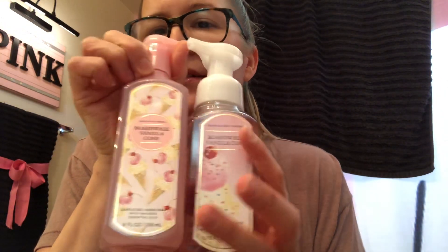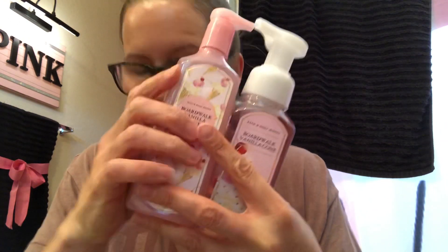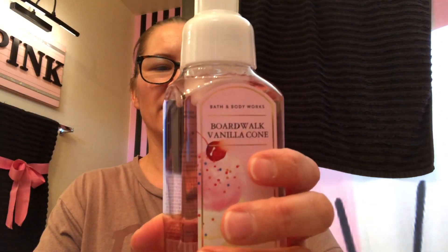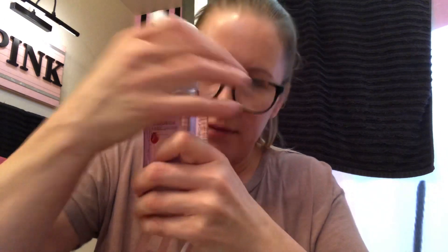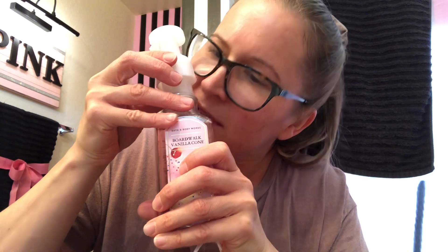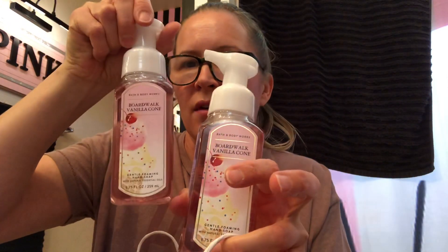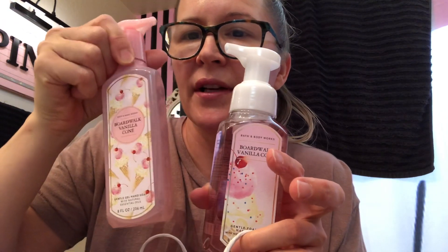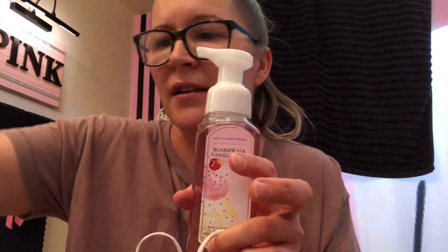The Boardwalk Vanilla Cone. I had exchanges for all this stuff so I didn't spend any money in store. This one smells just really good — marshmallow fluff, vanilla bean, and creamy caramel. Sounds like vanilla frosting to me, it's just really good. I actually got two of each kind — one for me and one for my daughter. She likes this soap because this one seems to dry out her hands more since we wash our hands obsessively.